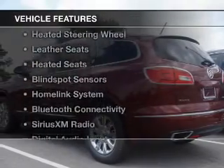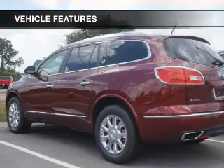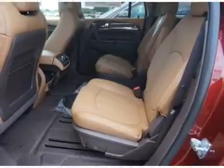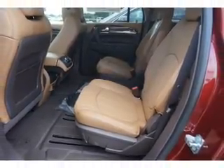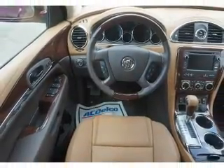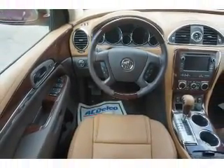The features include internet connectivity, electric trunk, heated steering wheel, leather seats, heated seats, blind spot sensors, a HomeLink system, Bluetooth connectivity, Sirius XM satellite radio, and digital audio input.